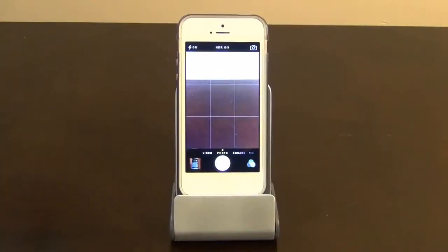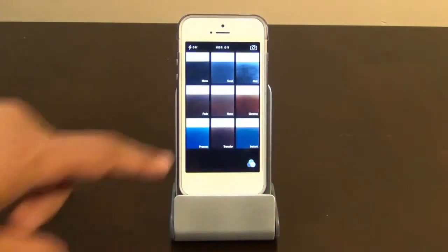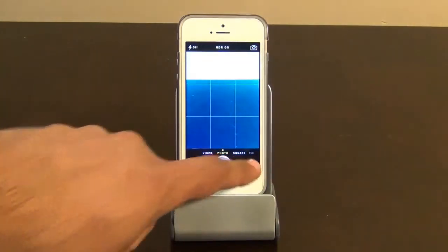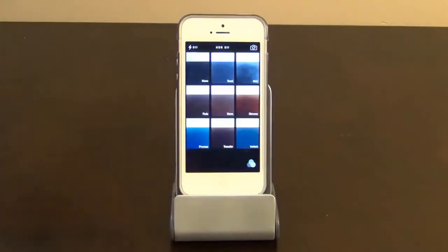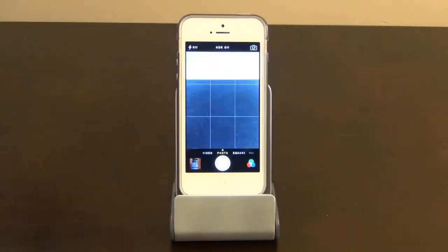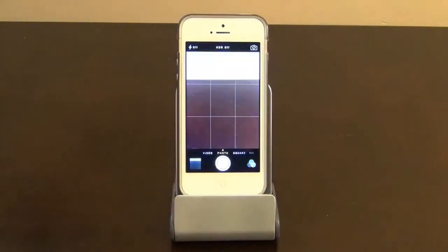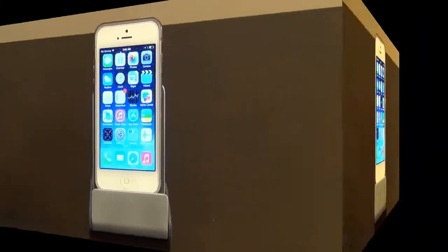The next feature also has to do with the Camera app. What I like here is that before you take a photo, you can apply a preview filter to see what it looks like. Tap that preview icon and choose the effect you want. So before you take a picture, you can preview how it's going to look. That is a very usable feature.